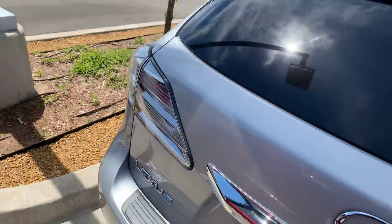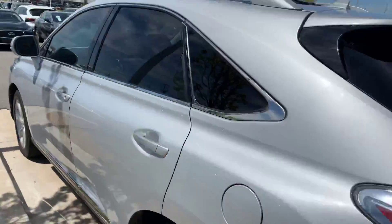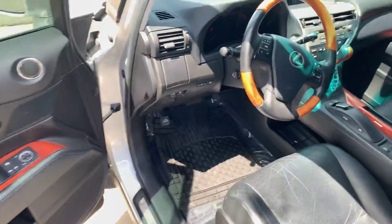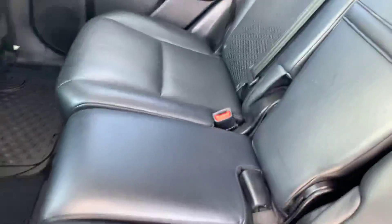But other than that, probably the most common and most reliable vehicle in the history of the world — the RX350. This thing will literally run forever. Beautiful interior. I like the silver exterior too with the black interior. Really clean, taken care of.